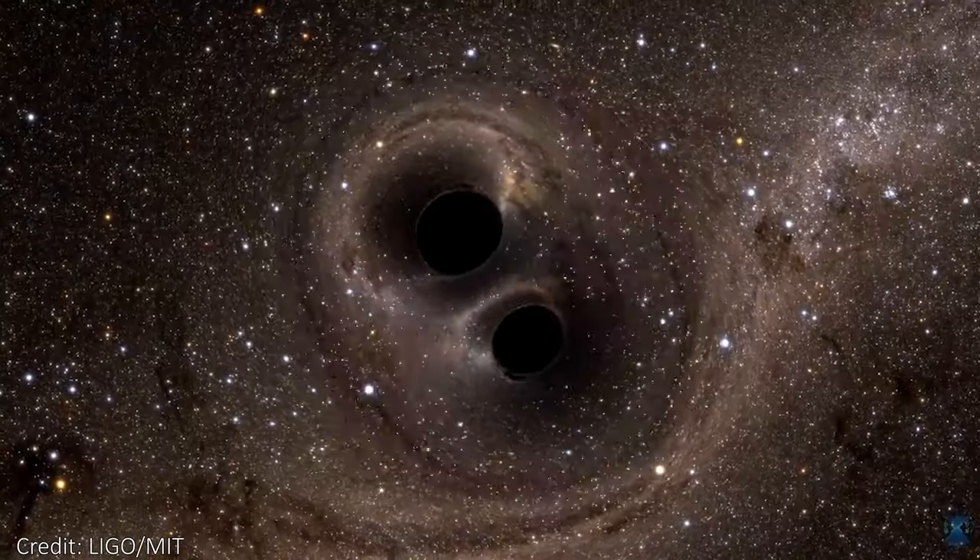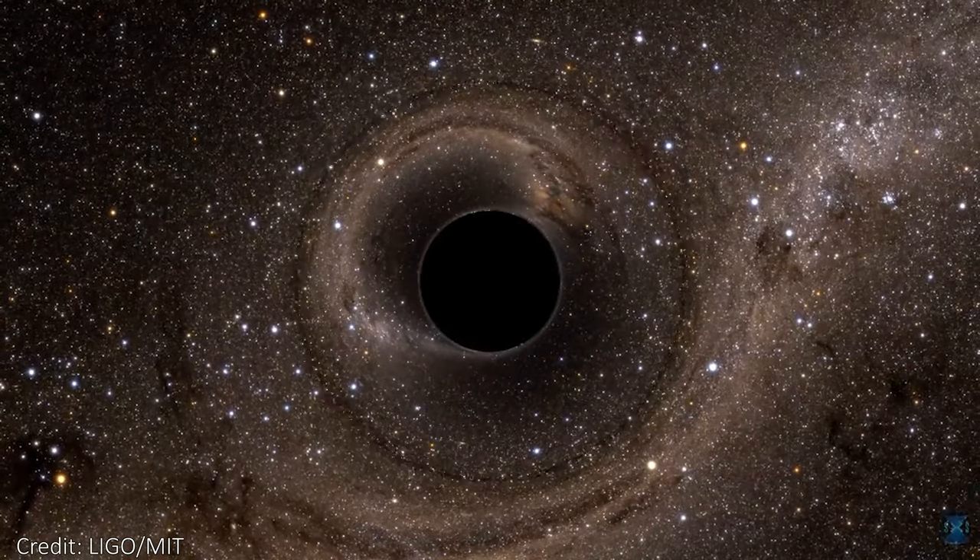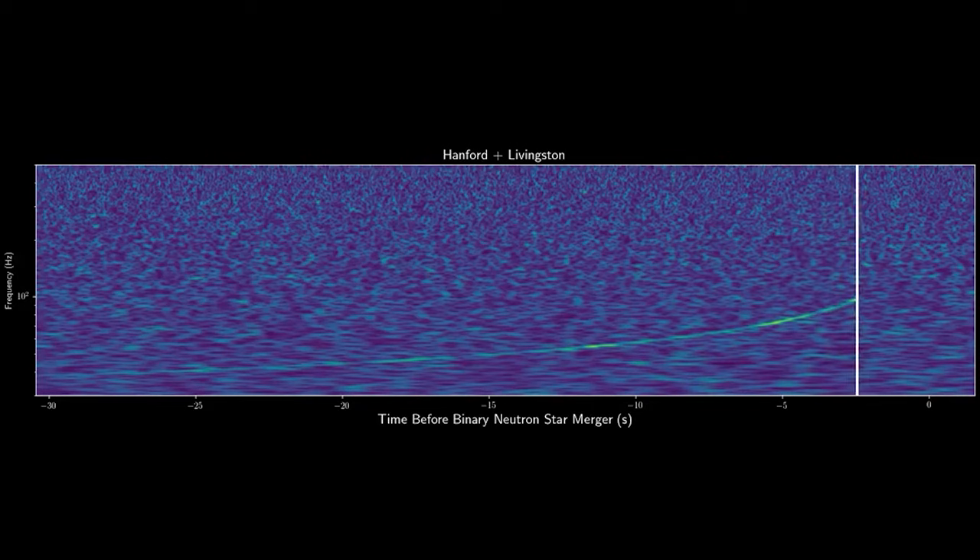The gravitational waves carry energy away from the orbiting black holes, causing them to fall towards each other and eventually merge. The waves become bigger and more energetic as the merger approaches, and the very last moments cause waves that we can detect here on Earth. These gravitational waves were actually predicted a hundred years ago by Einstein's general theory of relativity, but it took us a hundred years to build a machine sensitive enough to detect them.